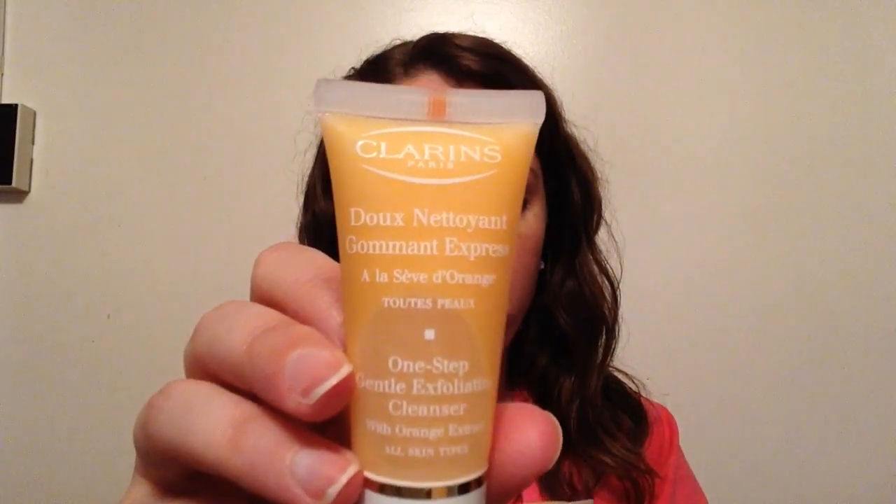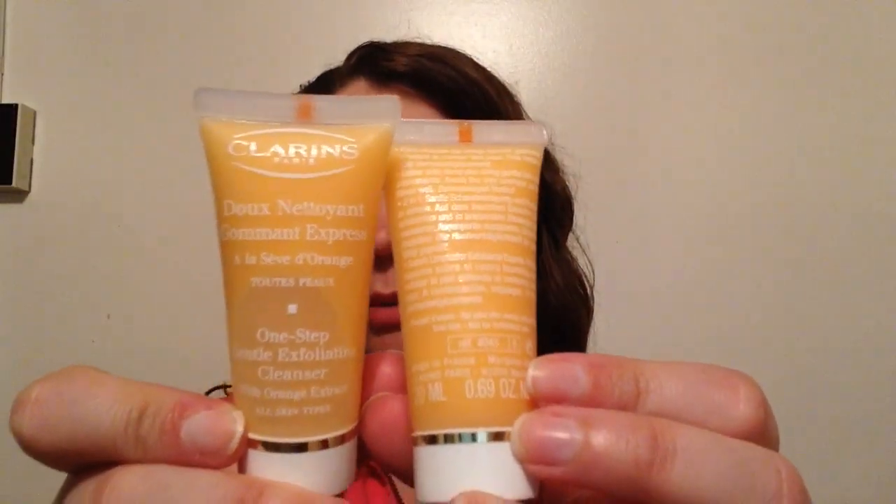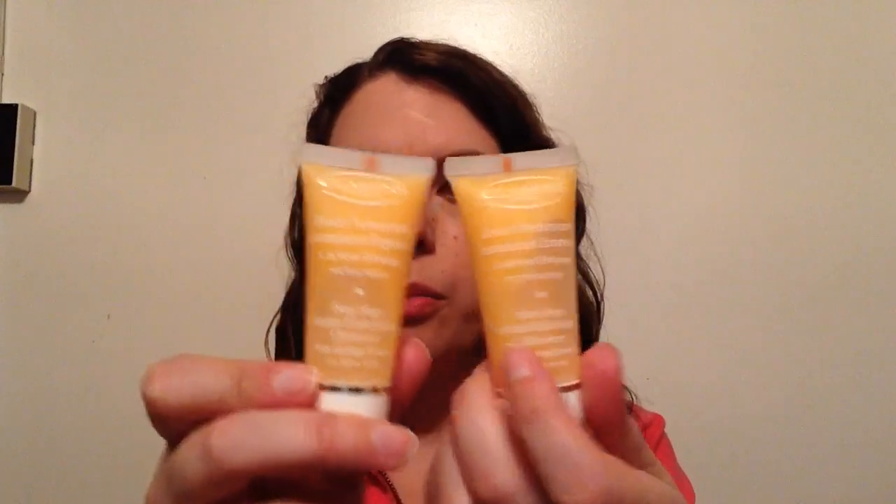The next things I pulled out of the bag are two of the same: two Clarins One Step Gentle Exfoliators with orange extract, for all skin types. Full size is 125 ml at $36, but in the bag we have two 15 ml samples. I'm guessing they included two to up the overall value. I really like the smell — it's a nice fresh scent. I haven't used many Clarins products before, but I can always use more face wash, so I'm excited to see these in the bag.